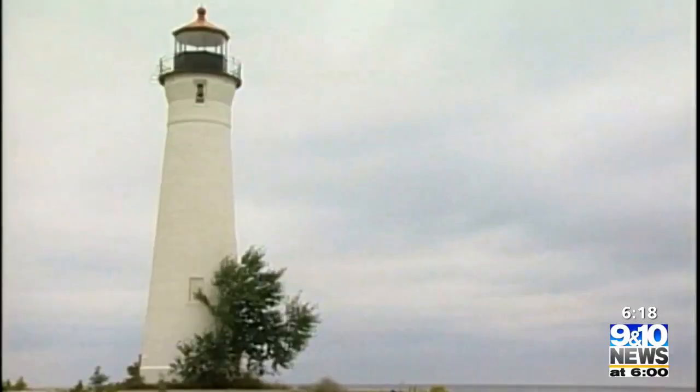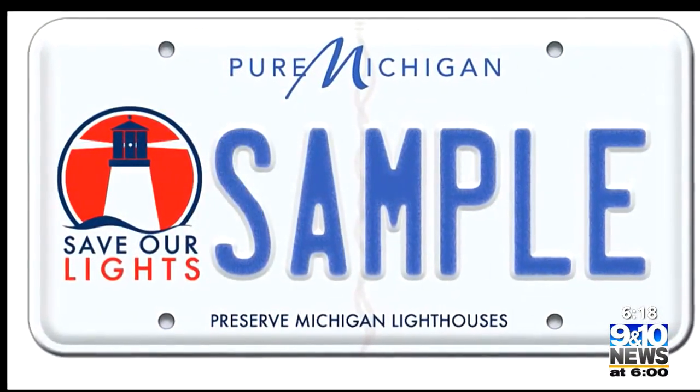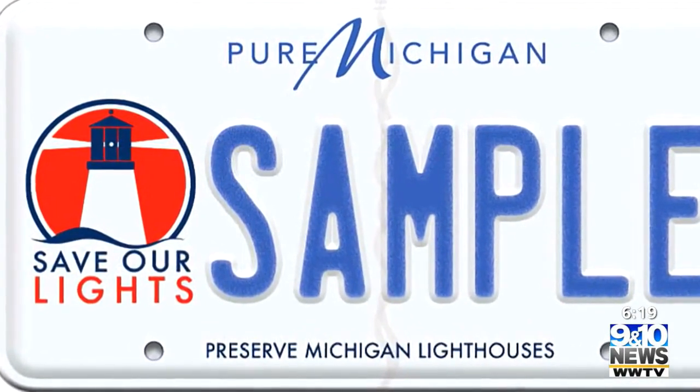As that freezing and thawing cycle continues, they just keep popping, and spalling basically means they're deteriorating. So the Crisp Point Lighthouse Preservation Society wanted to get ahead of the problem and applied for and got a grant through Michigan's Lighthouse Assistance Program. The funding will be used to replace the bricks that have deteriorated as well as replace the coating on the exterior of the tower.